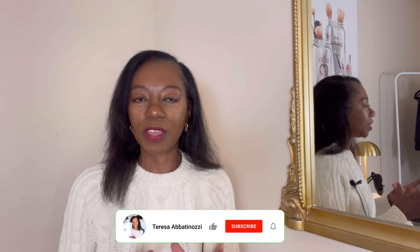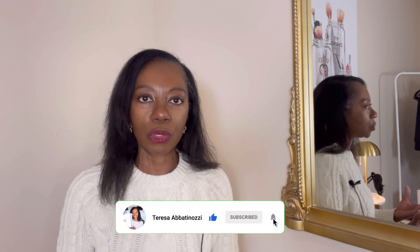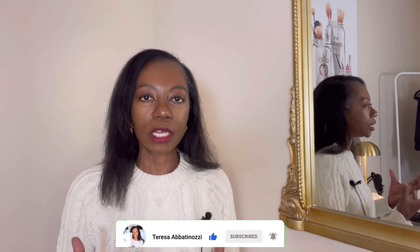Hello ladies and welcome back. I hope you all are doing well. Last week I did a video on five fast fashion brands that elegant women avoid and you guys really loved that video. So what I decided to do today was a sequel to that video, talking about how to choose high quality clothing and still look elegant.